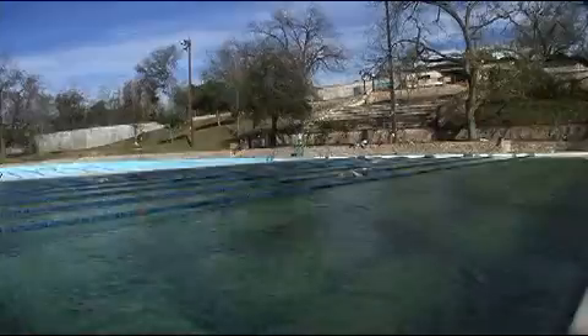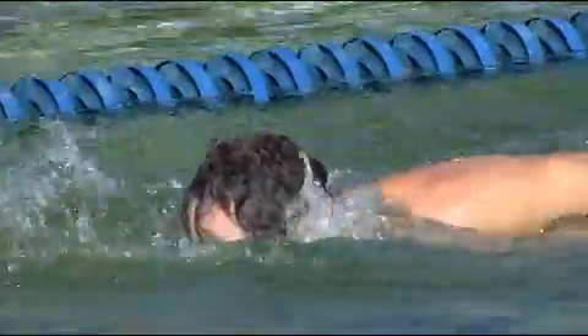The neat thing about Deep Eddy is that it's a freshwater pool. It's fed by well water and the water is changed every other day and it's constantly flowing. So it's a very refreshing place to swim. The temperature usually ranges between 68 and 72 and it's open year round.